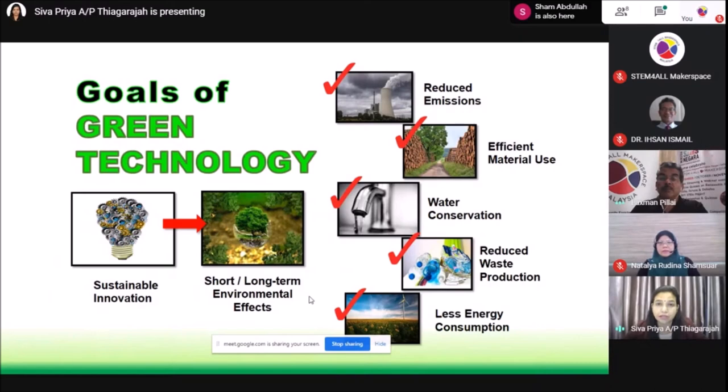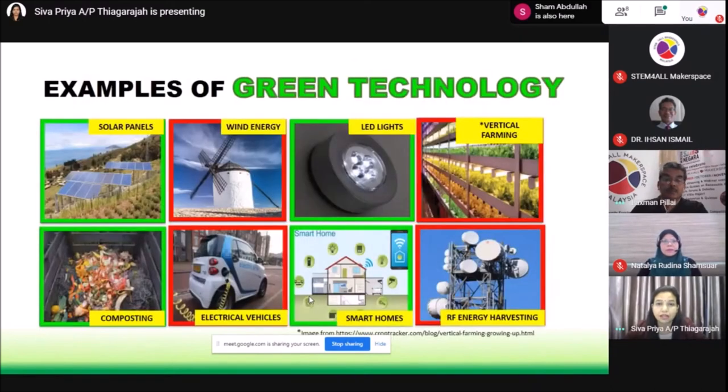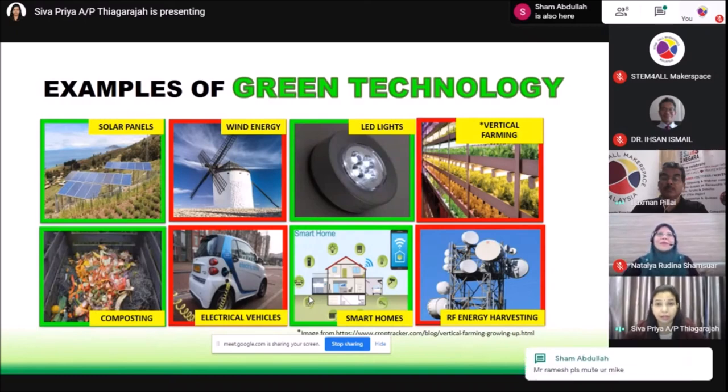I'm going to show you some examples of green technology. A lot of you are very familiar with solar cells and windmills which harness the power of sunlight and the wind to generate electricity. These two technologies reduce our reliance on grid power to power our homes and industries. The LED lights that you use at home are also a form of green technology — LED lights use significantly less energy compared to the filament bulb.